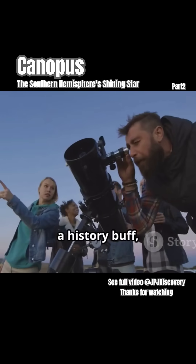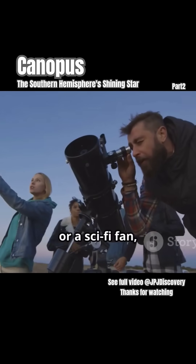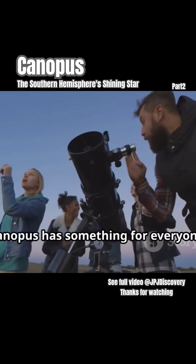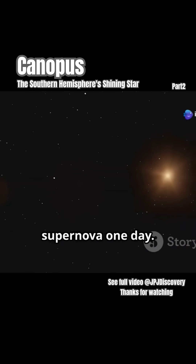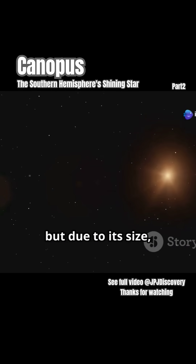So whether you're an astronomer, a history buff, or a sci-fi fan, Canopus has something for everyone. It's a bright giant with a rich past, and a future that might even see it go supernova one day — though due to its size, not a good candidate for that outcome.